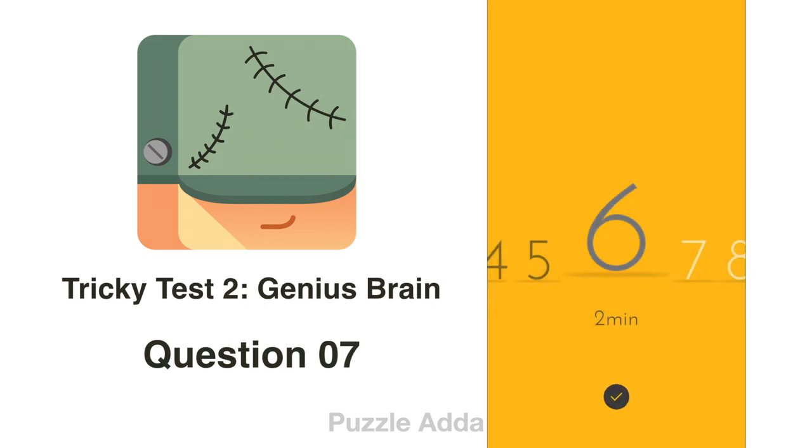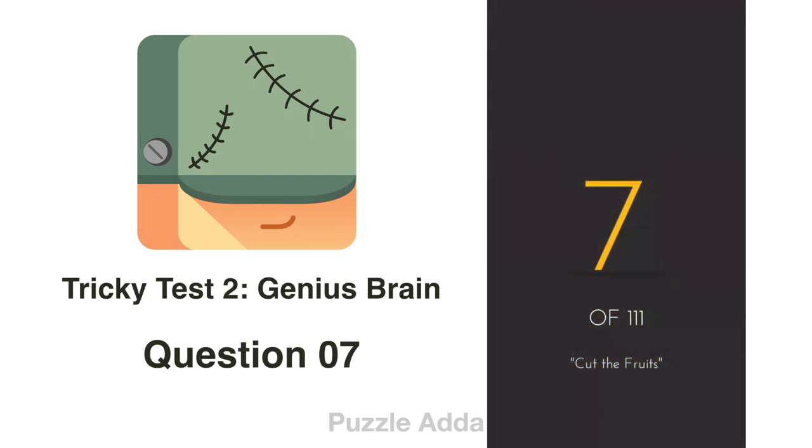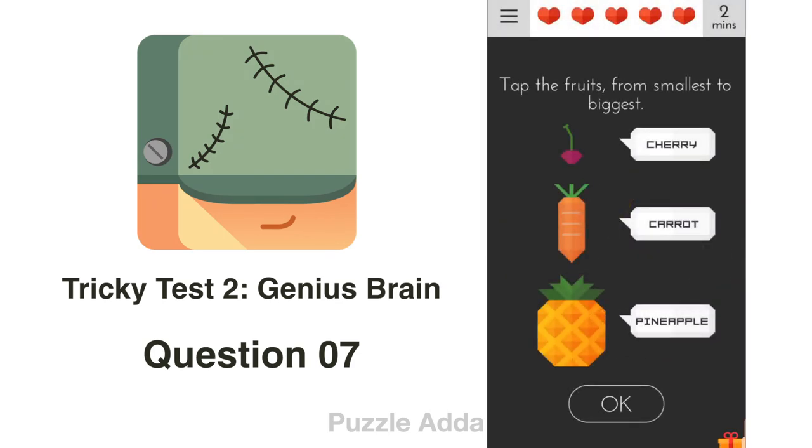Question 7: Cut the fruits. Tap the fruits from smallest to biggest. We have a cherry, a carrot, and a pineapple. But carrot isn't a fruit, so we will tap only cherry and pineapple.